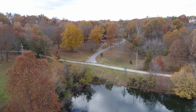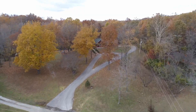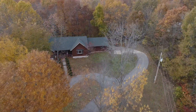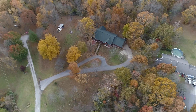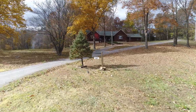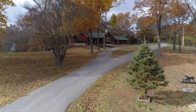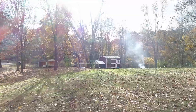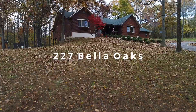A setting that is private and secluded, yet ultra-convenient. A rustic log home that's ultra-modern and spacious. Incredible lake views and 3.12 acres, with an expansive backyard that backs to trees and includes a chicken coop and run, along with many fruit-bearing trees and shrubs, including apple, plums, blackberries, grapes, raspberries, blueberries, persimmons, and walnuts. It's all waiting for you at 227 Bella Oaks Drive in Jackson.